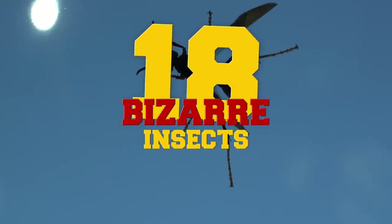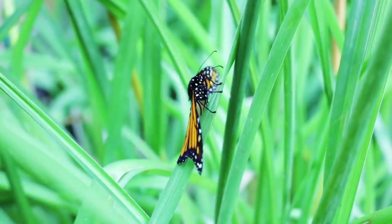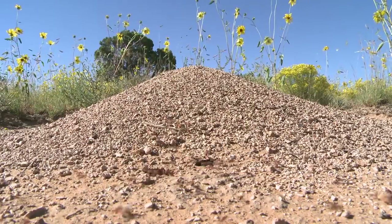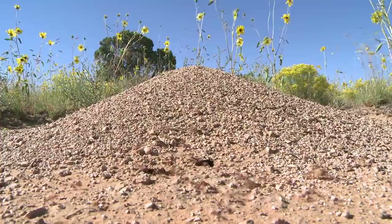Bizarre Insects! What are the smallest insects in the world? How about the biggest? What about the longest? Do any insects live on Antarctica? You'll learn about all of this and more in just a minute.